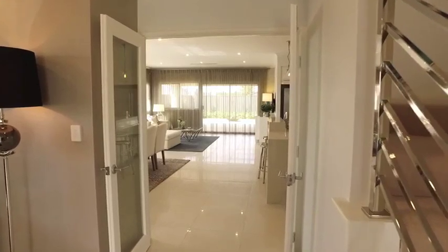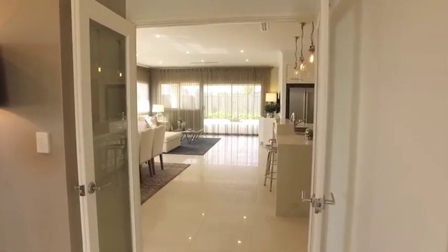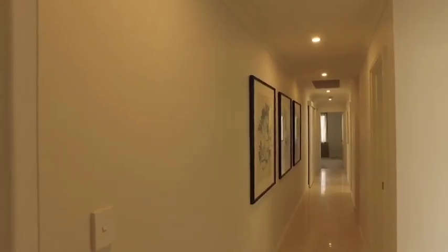As soon as you open the front door, the unique foyer puts you directly into the heart of the home, with two distinct sides offering simple and elegant functionality.